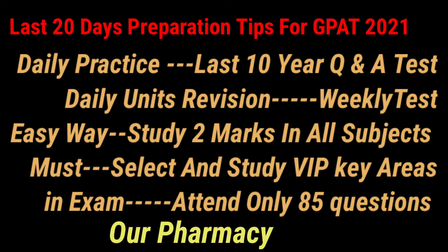First and foremost, we have to download the last 10 years of GPAT question papers and focus on them. Then we have to write practice tests using mobile apps such as GDC or Pharma Sapiens.